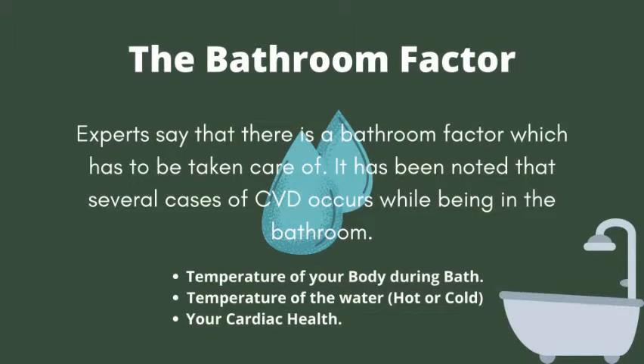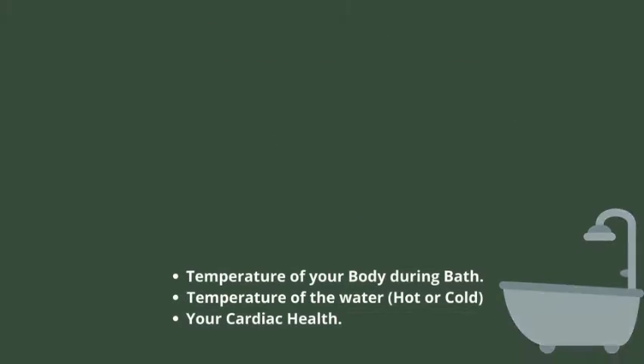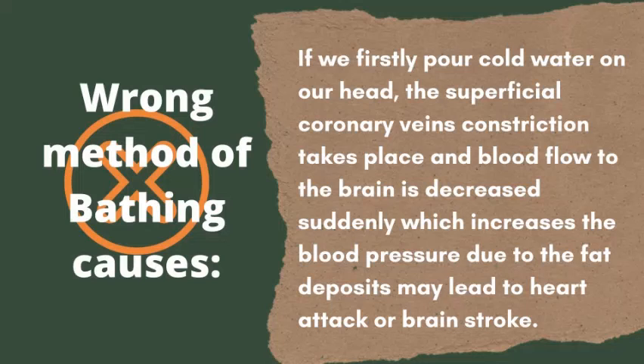The bathroom factor: it has been noted that several cases of CVD occur while being in the bathroom. The wrong method of bathing causes the superficial coronary veins to constrict, and blood flow to the brain is decreased suddenly, which increases blood pressure. Fat deposits may lead to heart attack or brain stroke if we first pour cold water on our head.